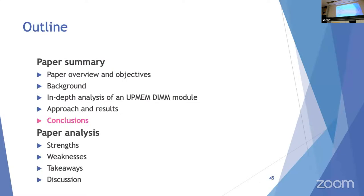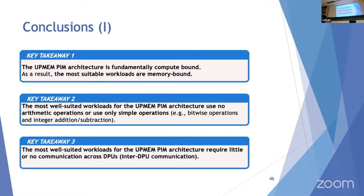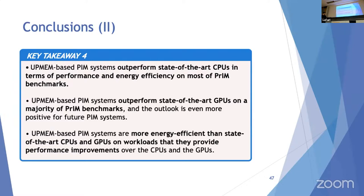The four key conclusions: First, the UpMEM PIM architecture is fundamentally compute-bound, so the most suitable workloads are memory-bound. Second, the most well-suited workloads use no arithmetic or only simple operations with native support. Third, the best-suited workloads require little or no inter-DPU communication. Fourth, UpMEM-based PIM systems outperform state-of-the-art CPUs and GPUs on most PRIM benchmarks, and the outlook is even more positive for future PIM systems, which are also more energy efficient.